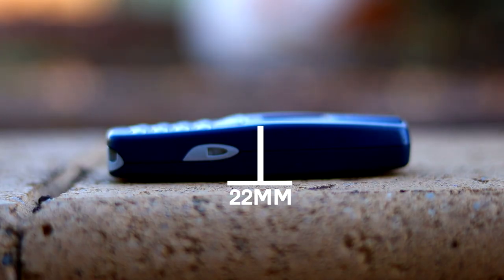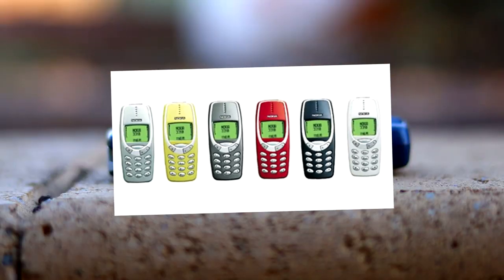The 3310 comes in a sleek 22mm profile and is available in a wide variety of spectacular colours such as silver, yellow, grey, red, charcoal blue and white.